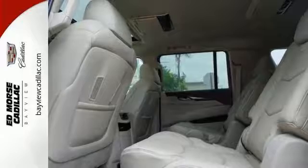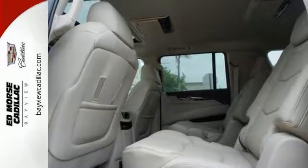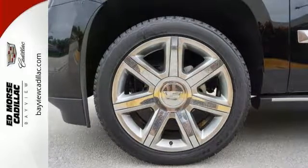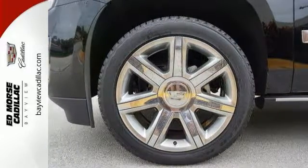The hands-free power liftgate, power folding third row 60-40 split bench seat, and OnStar with 4G LTE and built-in Wi-Fi hotspot are just a few of the conveniences throughout this Escalade.